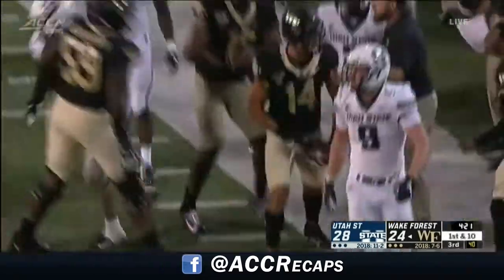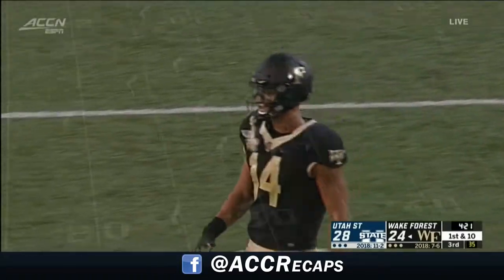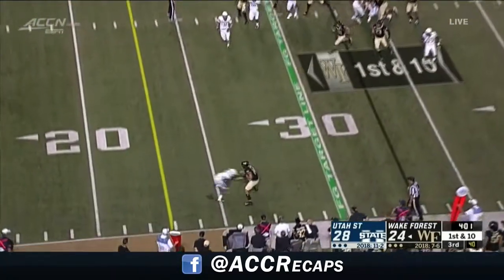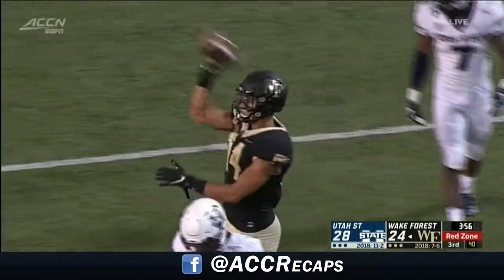Sage Surratt on the third and nine — a first down for Wake Forest. He was going to be stopped short, but he got away from a couple of Utah State players for 15. These big receivers, they go right back to it. Three in a row. No doubt. And Surratt gets out of the Williams tackle inside the 20 for a first down.